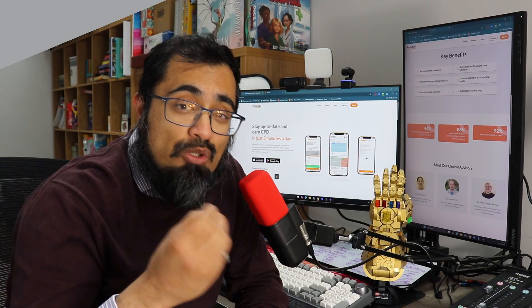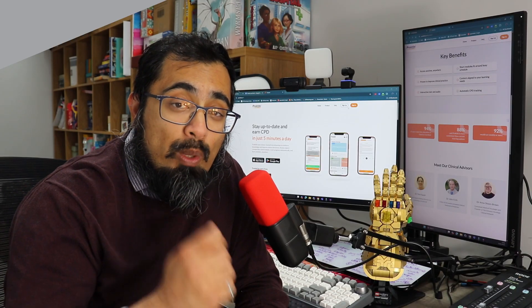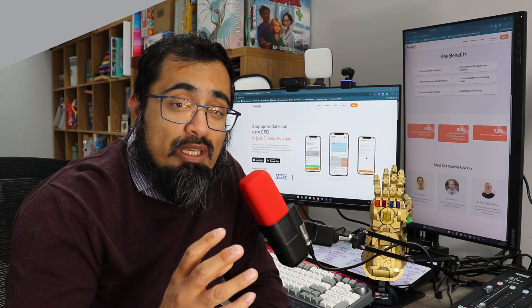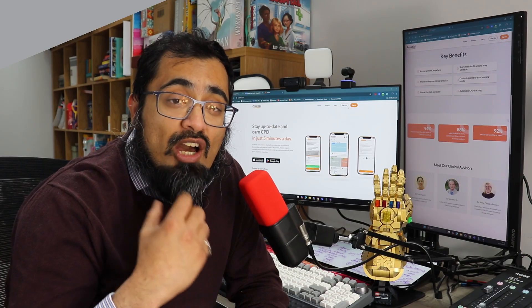Hey, GP learners. I'm Dr. Gandalf, a GP, and you know I love to tech enhance your primary care and learning. And if you want a platform that can help you learn quickly and easily, I think you're going to struggle to find one better than Practiki. I've been giving it a go for the past few weeks, and I absolutely love the quick micro-learning you can get from the bite-sized packages created by clinicians for clinicians to help you learn all the stuff you need to know in primary care.